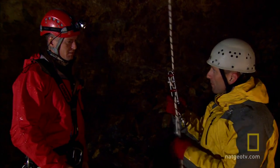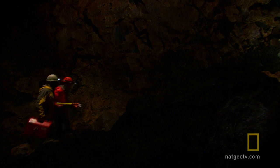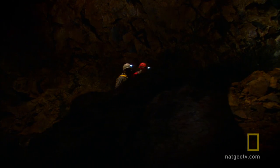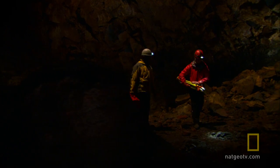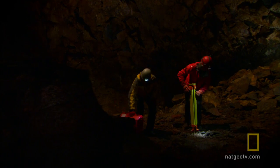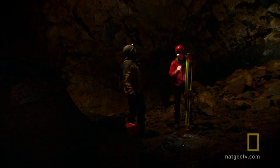Their task is to map the magma chamber. If they can find the lava tubes that once fed this volcano, this place offers scientists an unprecedented opportunity to understand what caused the Eyjafjallajökull eruption to behave like it did, and perhaps tell them what will happen next.